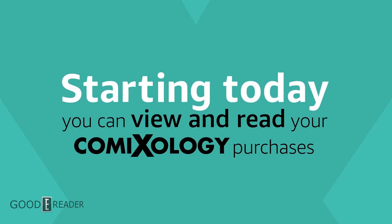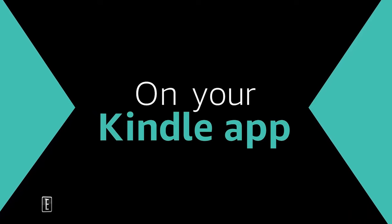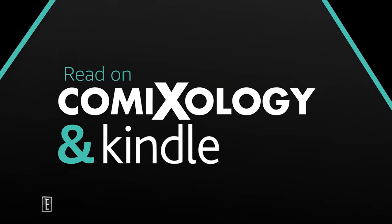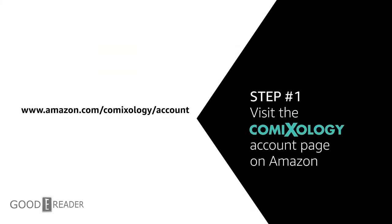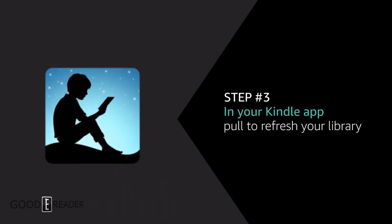So how can you read Comixology comic books? The entire library is being integrated into Amazon. Prime members, people that subscribe to Prime Reading, Kindle Unlimited, will have thousands of manga and comics available as part of their membership. But you can also buy this content directly through Amazon now.